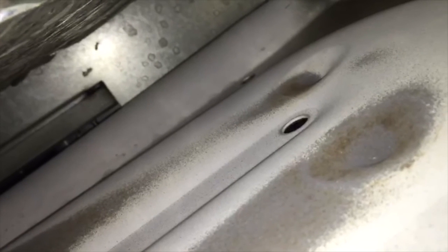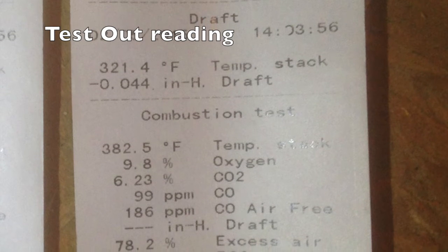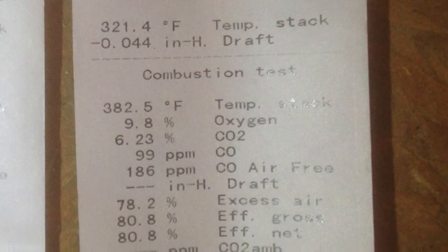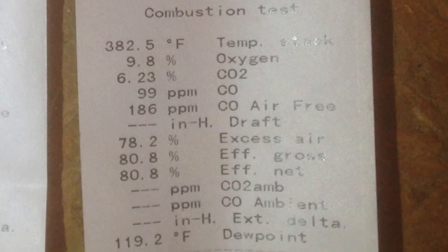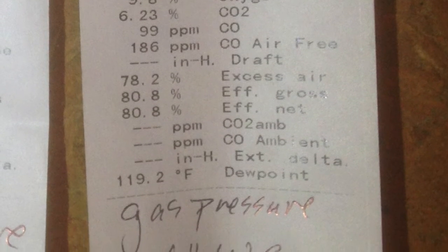So my question is, if you see a rise in oxygen or excess air, would that be enough for you to condemn a heat exchanger as having a hole or a crack? All of my readings stay under allowable tolerances, but the oxygen did rise from 9% to 9.8%.